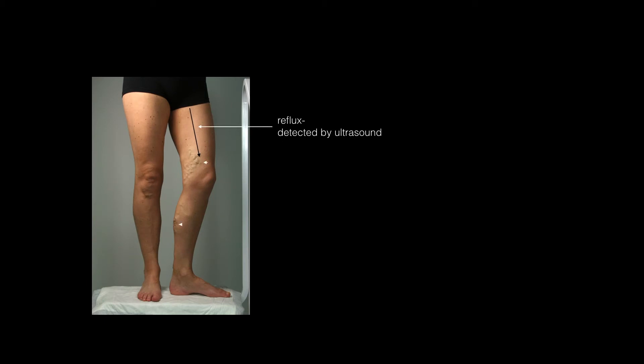Superficial venous reflux — the downflow of blood in the incorrect direction — is the cause of varicose veins. First thing in the morning, when we get out of bed and stand up, gravity tends to pull the blood down the veins in the wrong direction. If the valves in the veins are not working, reflux occurs, filling visible side branches under the skin.